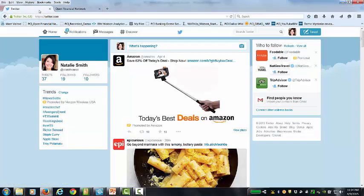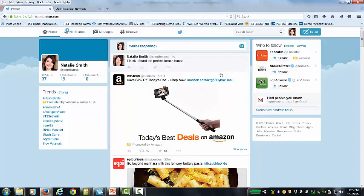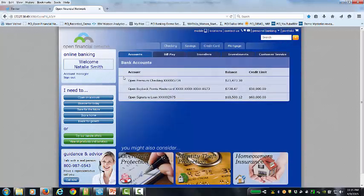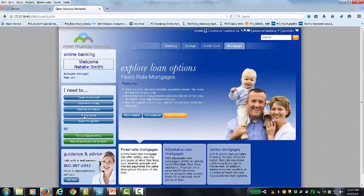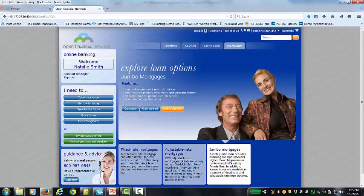The first thing you'll see is Natalie is active on Twitter. She's looking at her account and she decides to tweet: 'I think I found the perfect beach house.' Once that happens, we're actually capturing that information. Natalie then decides to go log into her bank and look at possible loan options. Here we've taken her to the fictitious bank called Open Financial Network. Natalie logs in and the first thing she sees is some information about her checking and her MasterCard. She's interested in buying a home — that dream beach house. We can see fixed-rate mortgages, adjustable-rate mortgages, and then jumbo mortgages. Natalie's a savvy buyer and she knows she's interested in a jumbo mortgage, so she chooses that option.